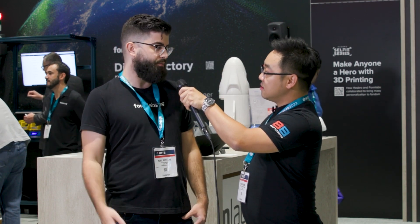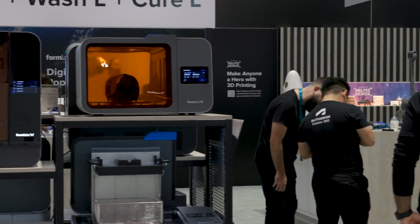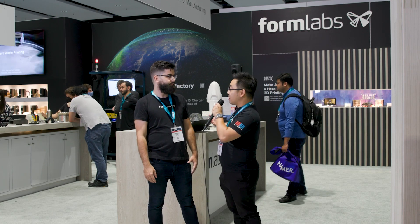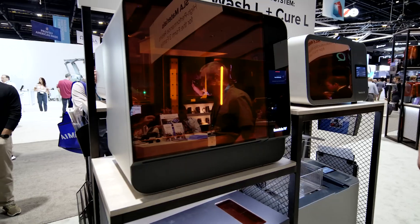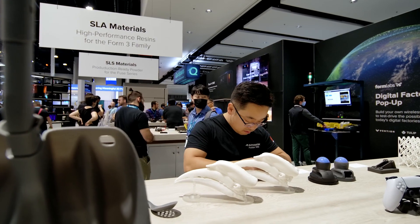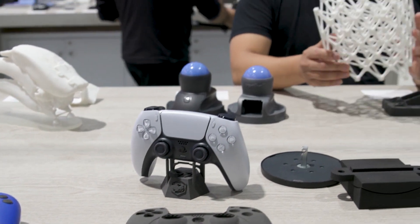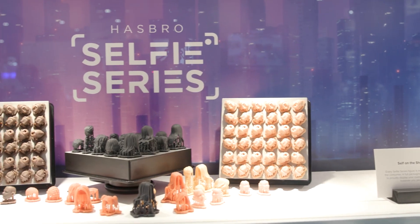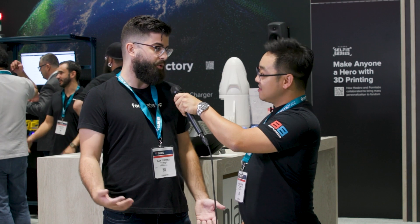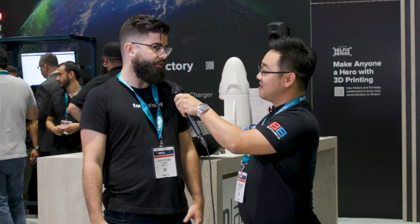Why do you think there's so much passion and vibrancy in the community around 3D printing and printing with Formlabs specifically? I think a lot of it just comes down to accessibility. We're not only at a competitive price point, but we have a lot of different materials and capabilities — from colors and durometers of hard and soft, to ultra high temperature and stiffness. So you can do everything from concept modeling, movie props, and action figures to aerospace and space components. Having all of that in one package allows people to have fun and let their imaginations go wild.